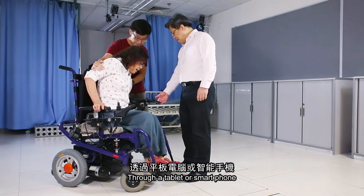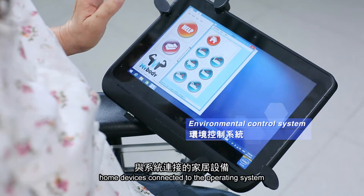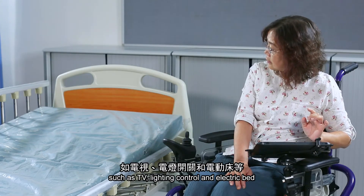Through a tablet or smartphone, wheelchair users can easily operate home devices connected to the operating system, such as TV, lighting control and electric bed.